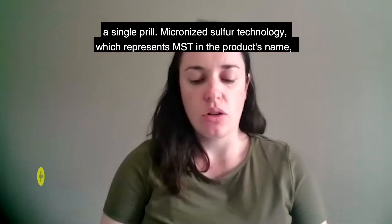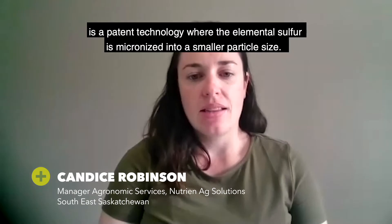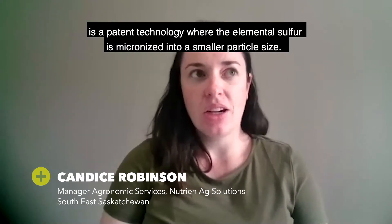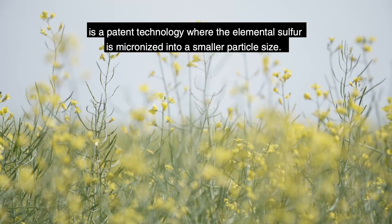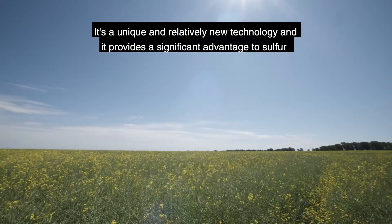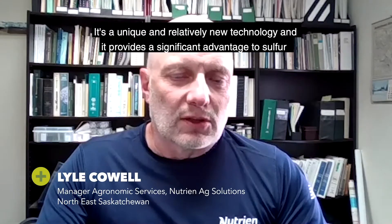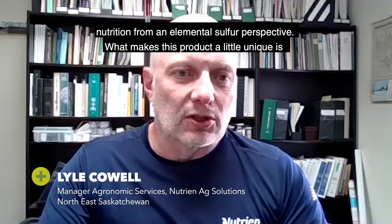Micronized sulfur technology, which represents MST in the product's name, is a patented technology where the elemental sulfur is micronized into a smaller particle size. It's a unique, relatively new technology and it provides a significant advantage to sulfur nutrition from an elemental sulfur perspective.